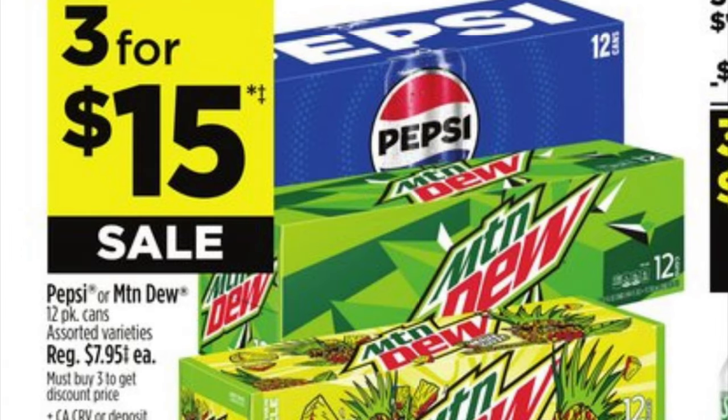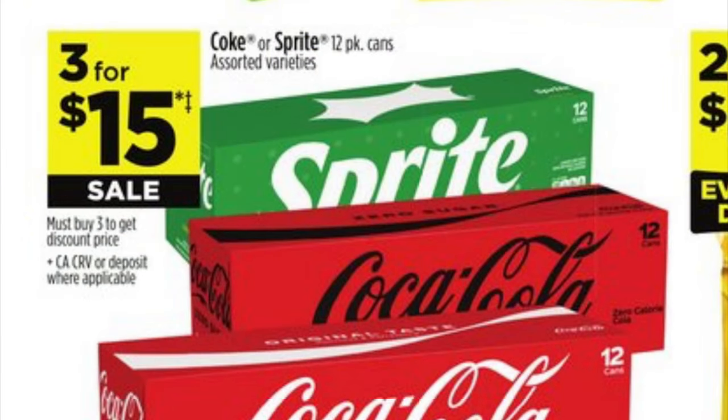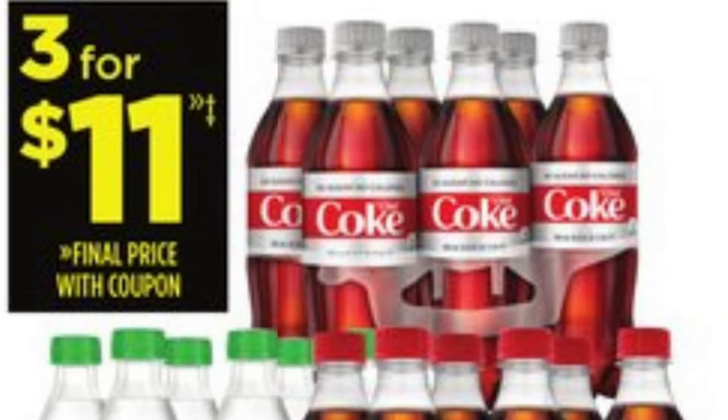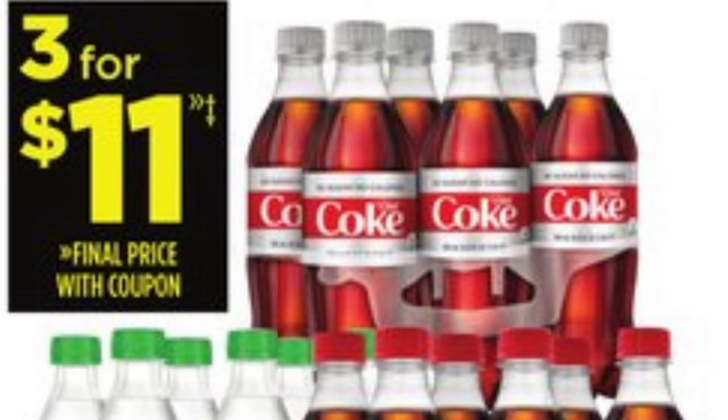We've got Sprite and Coca-Cola — they are three for fifteen for our 12-packs. We do not have any digitals attaching to it at this time. We've got our six-packs of Coca-Cola and Sprite products three for eleven, but to get this price you're going to need to clip this one-dollar-off DG store coupon that is in our accounts. Make sure you clip this and scan your items to confirm they attach.